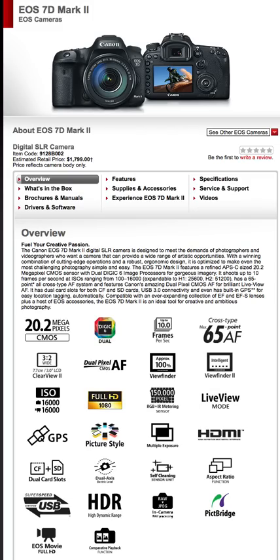It even has a built-in flash, which is cool. On a professional camera you don't usually expect a built-in flash, but this one has it — and you can push it down if you don't want or need it. It's a nice feature to have.